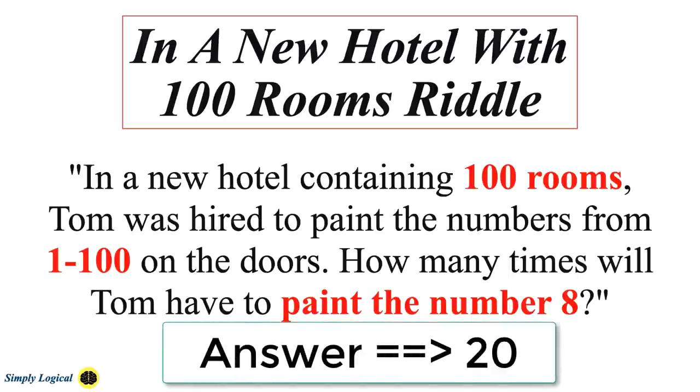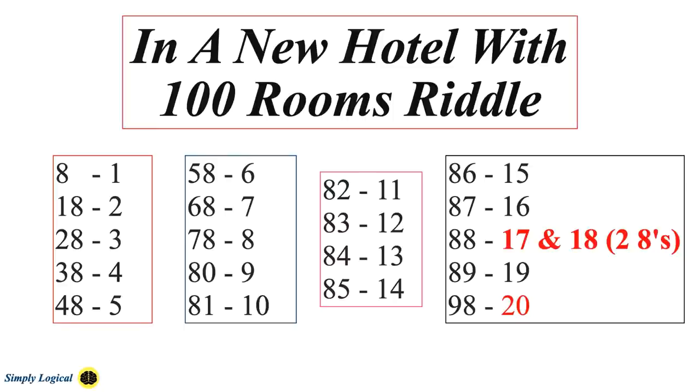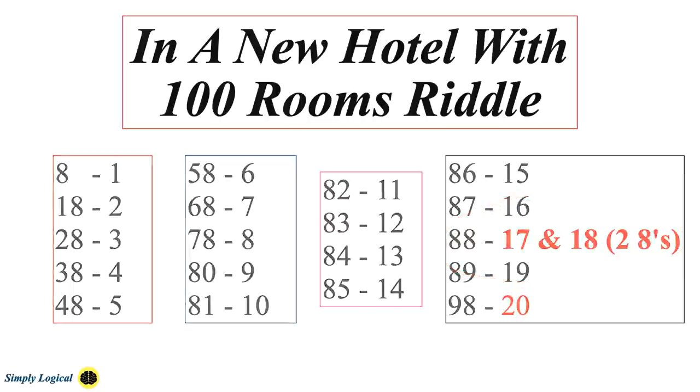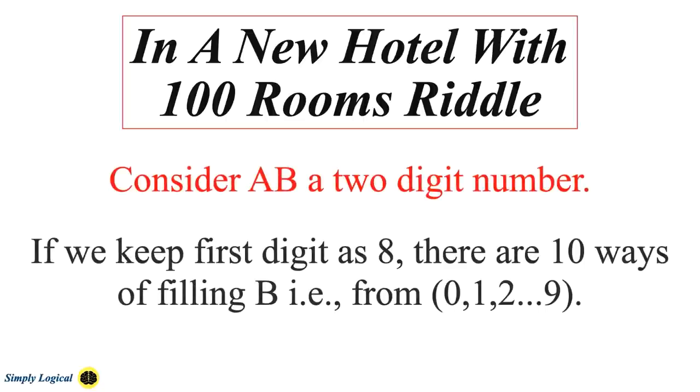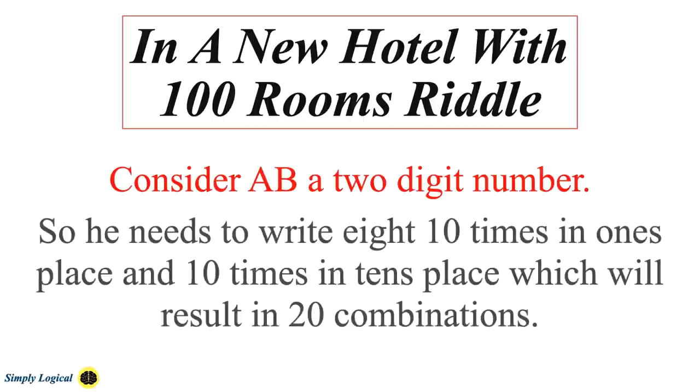The answer to this riddle is 20. Singling them out, the total number of 8's between 1 and 100 is as follows. While there may only be 19 numbers containing an 8, it's easy to forget that the number 88 contains not one 8 but two 8's. To find the answer mentally: consider AB a two-digit number. If you keep the first digit as 8, there are 10 ways of filling B (0 to 9). If you keep the second digit as 8, there are 10 ways of filling A (0 to 9). So you need to write 8 ten times in the ones place and 10 times in the tens place, resulting in 20 combinations. Thus the answer is 20.